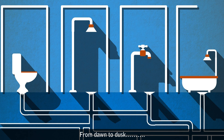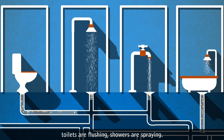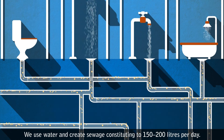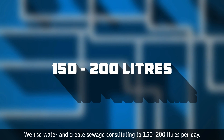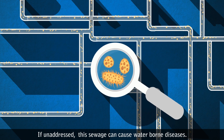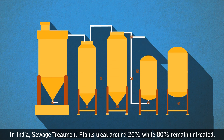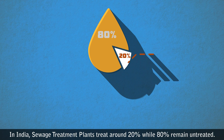From dawn to dusk, toilets are flushing, showers are spraying — we use water and create sewage, constituting 150 to 200 liters per day. If unaddressed, this sewage can cause waterborne diseases.